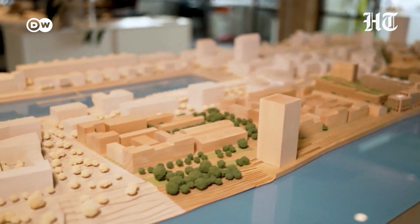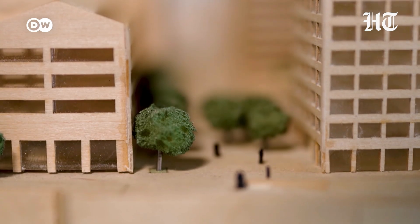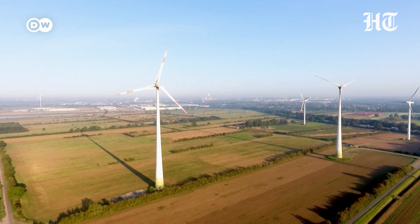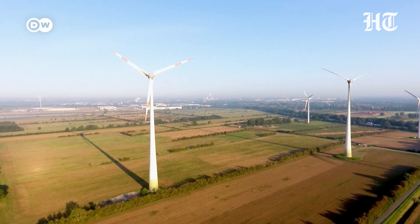Some buildings are already up, and the architectural model shows what's to come. Coming from the wind energy sector, he sees heat differently: if we generate heat using electricity and heat pumps, it makes sense to respond to the production conditions of solar and wind. The green electricity for the model city's heat pumps is sourced affordably from the energy market.